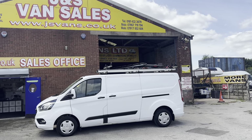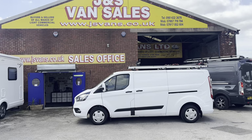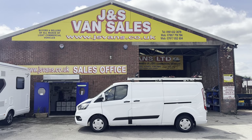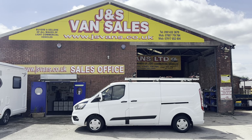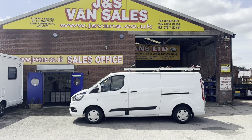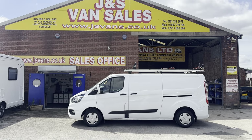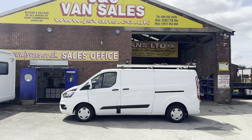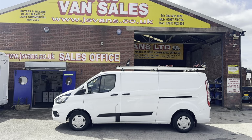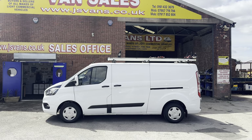Family run business, we've been in the trade since 1985, FCA approved. All of our vans come with the free JS Vans warranty. Offered at the screen price, or come down and make us an offer — we're not hard to deal with, we're here to sell the vehicles. jsvans.co.uk — thanks for tuning in and I'll speak to you soon.